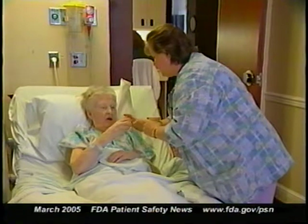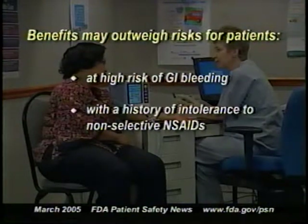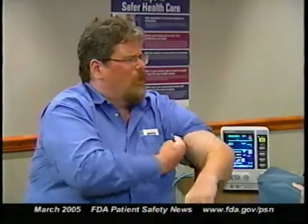In some patients, the benefits may outweigh the risks. They include patients at high risk of GI bleeding, who have a history of intolerance to non-selective NSAIDs, or who aren't doing well on non-selective NSAIDs. On the other side, you have to take into account the patient's individual risk for cardiovascular events and other adverse reactions to NSAIDs. FDA is analyzing the most recent studies of both COX-2 selective and non-selective NSAIDs to determine whether additional regulatory action is needed, and will update its website as more information becomes available.